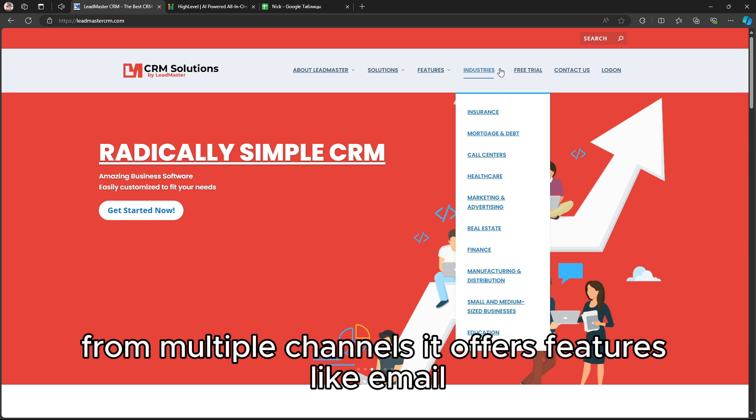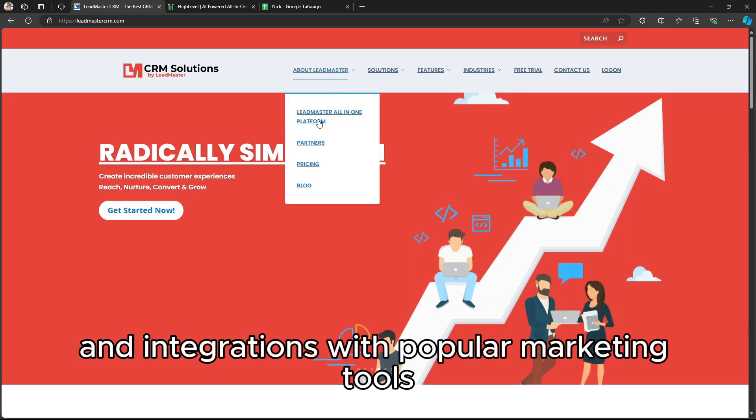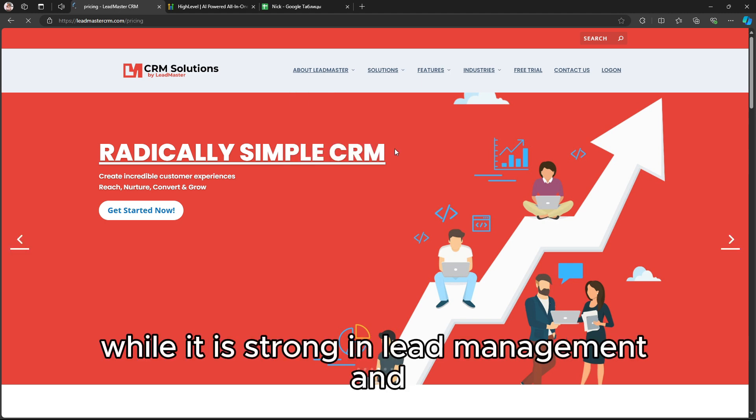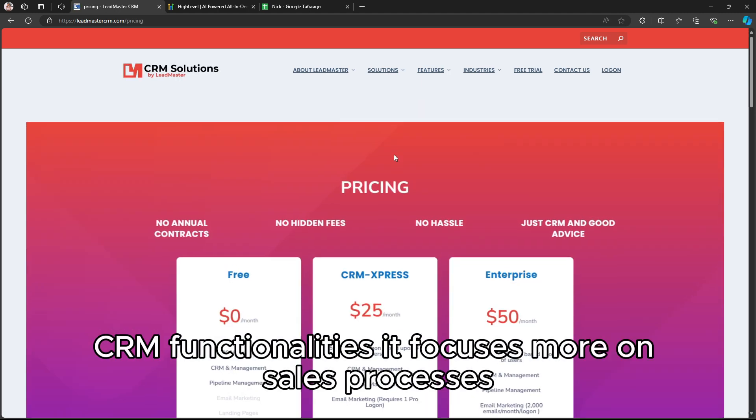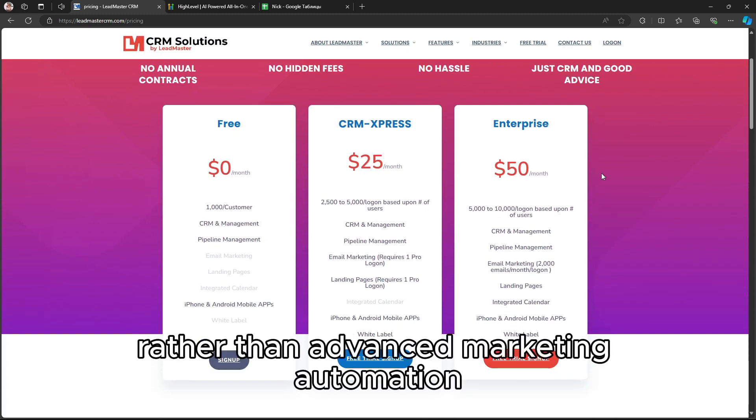It offers features like email marketing, landing pages, and integrations with popular marketing tools. While it is strong in lead management and CRM functionalities, it focuses more on sales processes and customer tracking rather than advanced marketing automation.